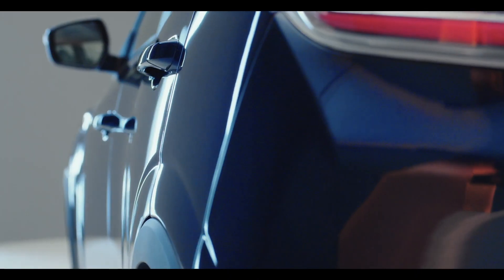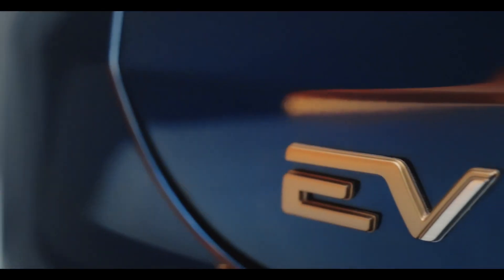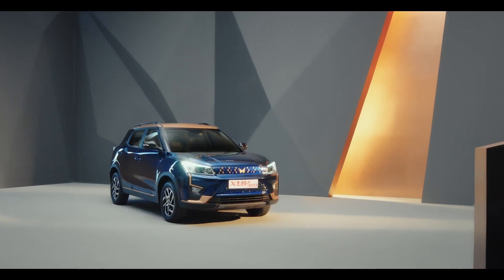Hi friends, welcome to the channel. In this new video, Mahindra has updated the XUV400 electric for the 2024 model year. We have got new features and a little renaming of variants — it's now called XUV400 PRO.